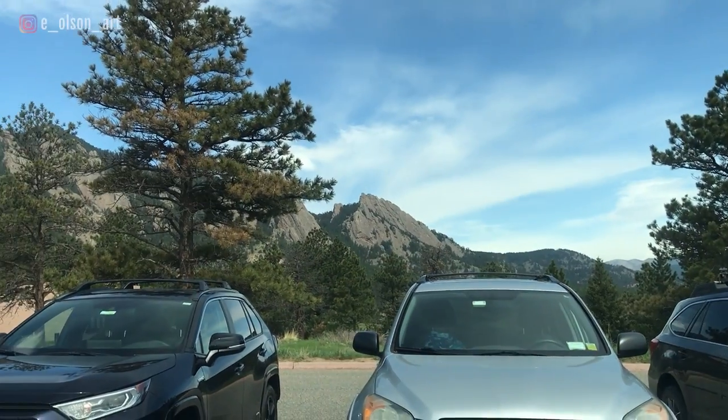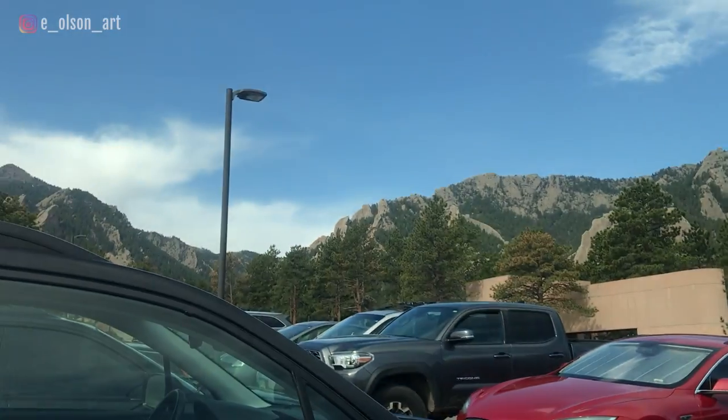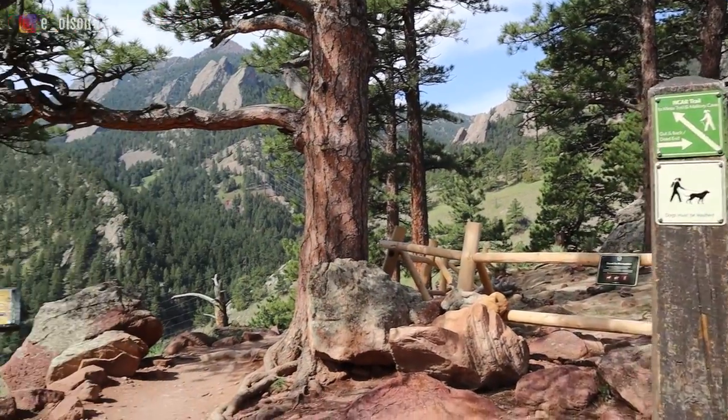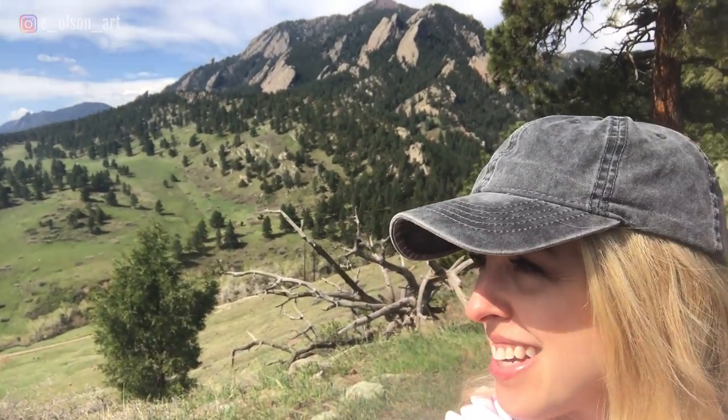I've just parked my car. I'm at the National Center for Atmospheric Research in Boulder, Colorado. I've never been here before — I can't believe I haven't. The view already out my car window is spectacular. I can't wait to get started and see what I can paint today. Getting outside does wonders for your soul and can really get those creative juices flowing. Check out this view — it's incredible.